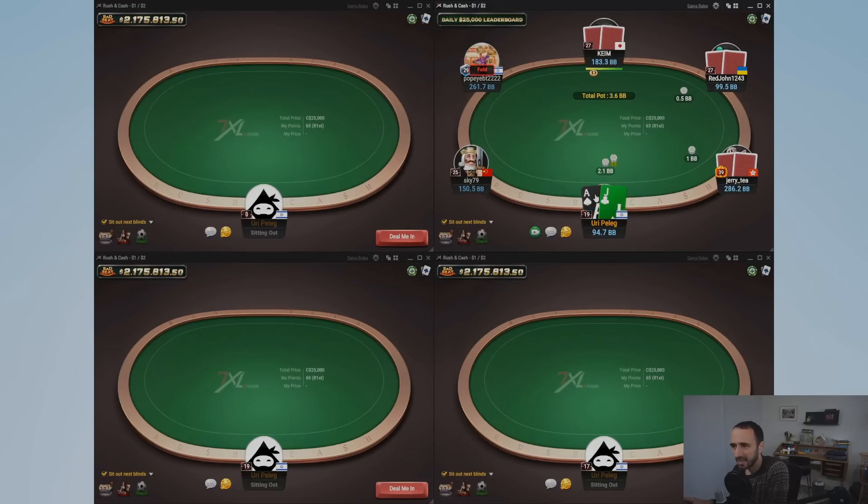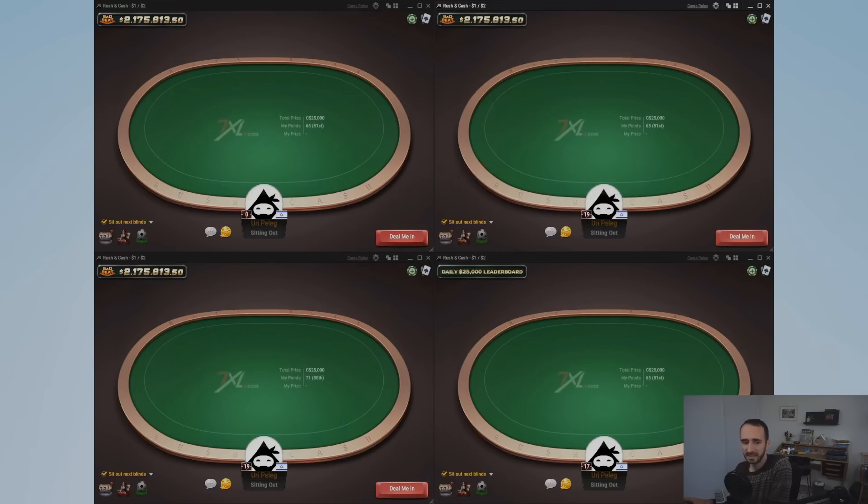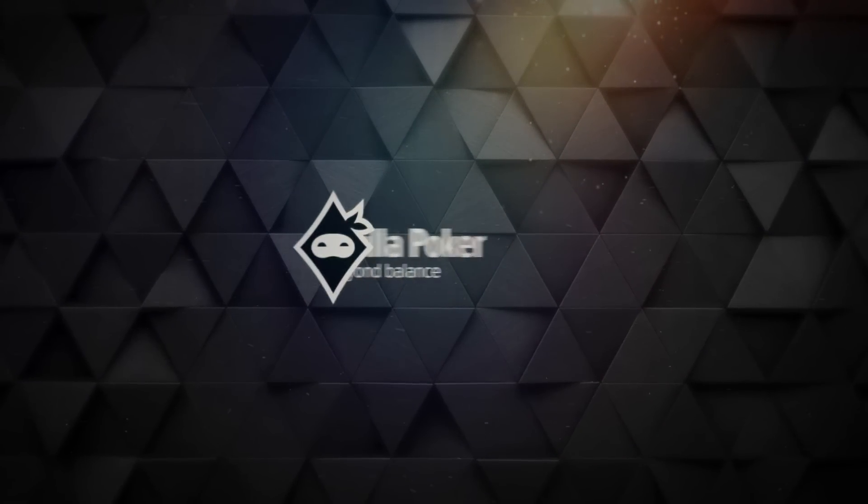We probably have one or two more hands and then we'll wrap up. Can't call in these early positions — this is more of a cutoff hand. That's it for this video. I hope you guys enjoyed the hand review and maybe the short live play. I like the pace — we get to discuss hands in depth without needing to rush through anything. Hope you guys enjoyed it, please like and subscribe to the channel, and I'll see you guys next time!